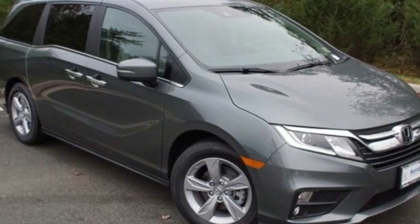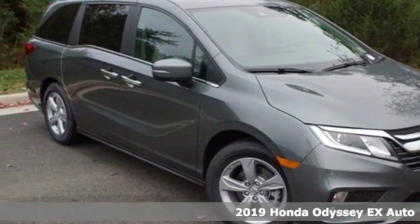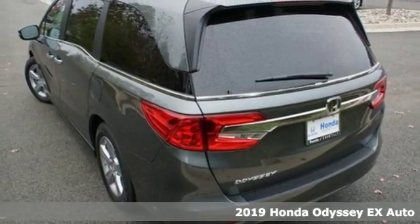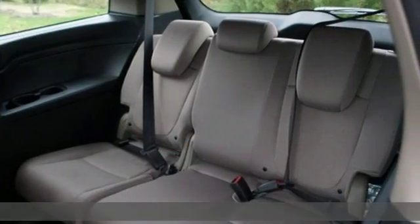Here's a new 2019 Honda Odyssey. From hood to hatch, it offers all the comforts and conveniences you could want, plus an exciting list of features.